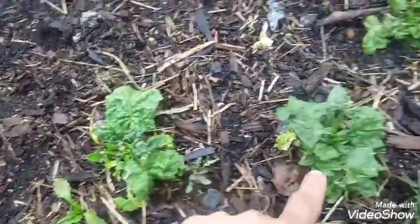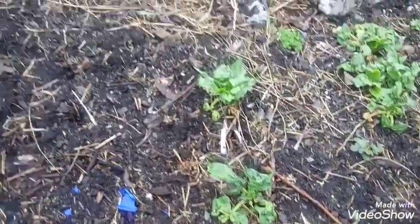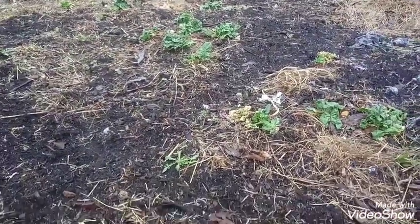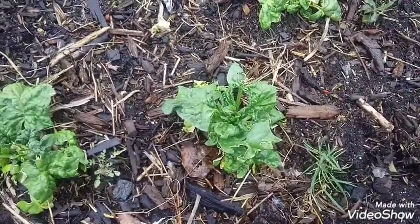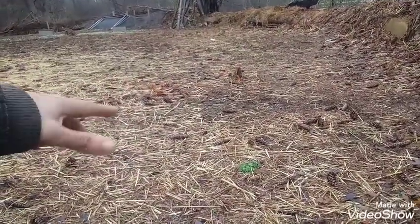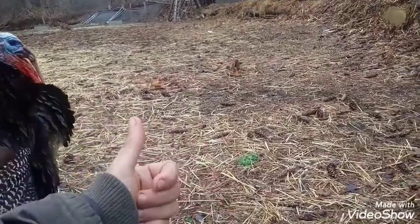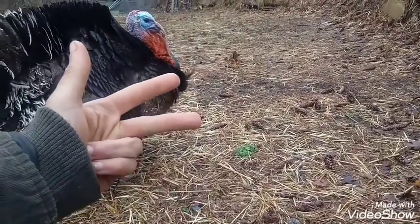Here's my spinach. I didn't plant that this spring — I planted that last fall. These spinach plants stayed alive under the snow. Right around St. Patrick's Day, which would be the 17th of March 2021, I sown spinach, Swiss chard, and lettuce seeds.